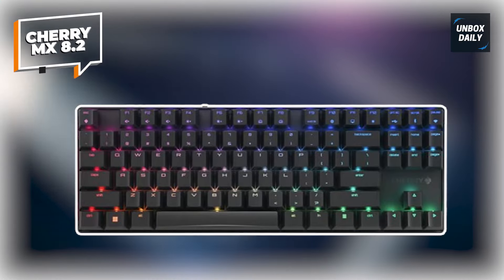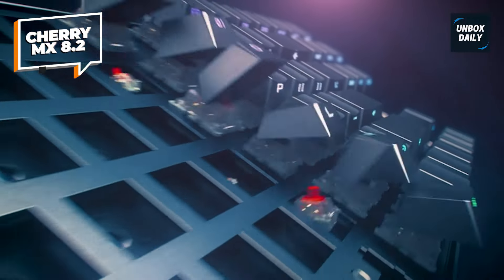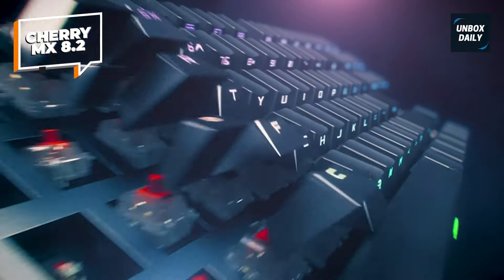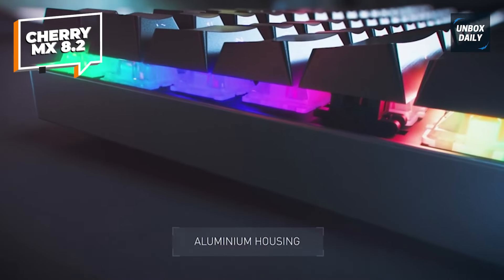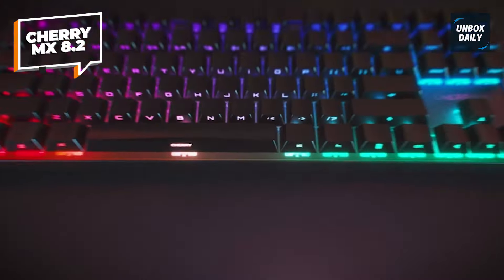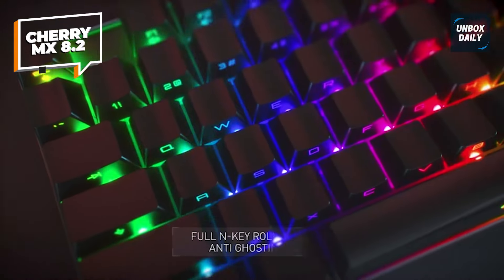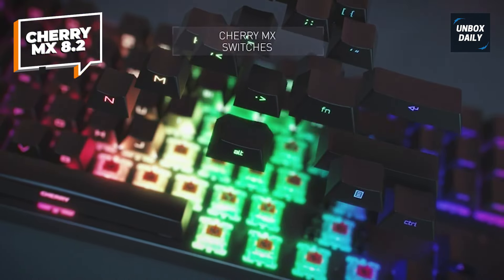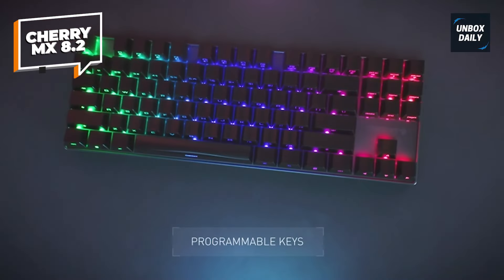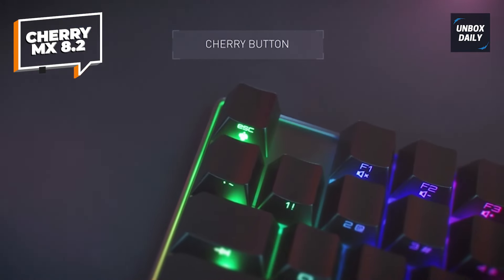Cherry MX 8.2. Leveraging MX switches, this gaming keyboard delivers impeccable performance with precise actuation and swift input, offering a distinct typing experience for individual preferences. Engineered and manufactured in Germany, the keyboard ensures maximum reliability and durability, incorporating original mechanical key switch technology. The advanced wireless technology utilizes a specialized Bluetooth low-latency solution, crafted for rapid communication between PCs or laptops and peripherals, resulting in exceptionally fast wireless gaming input.